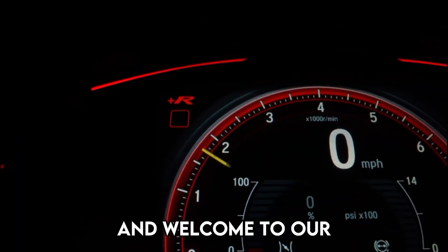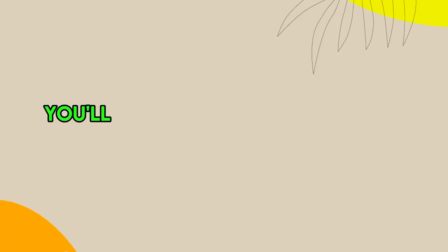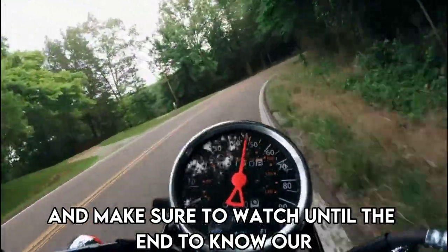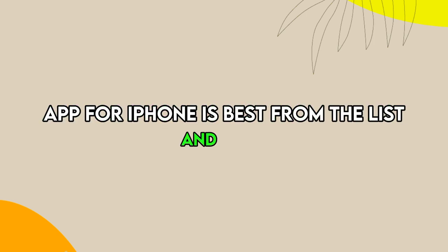Hi guys, this is Sarah from The Savvy Professor, and welcome to our video on the best speedometer apps for iPhone. You'll find the links to the apps in the description, and make sure to watch until the end to know our verdict on which speedometer app for iPhone is best from the list and why.